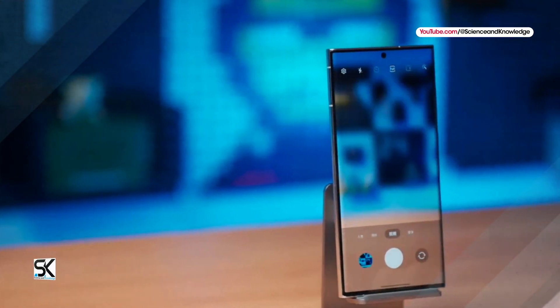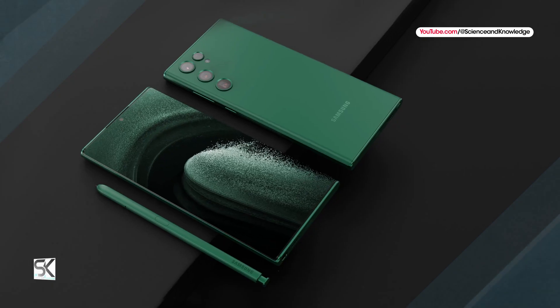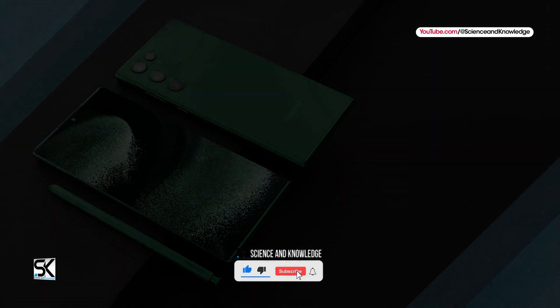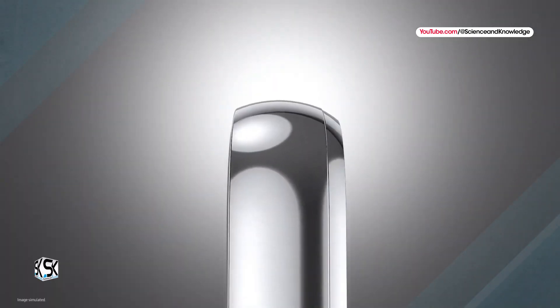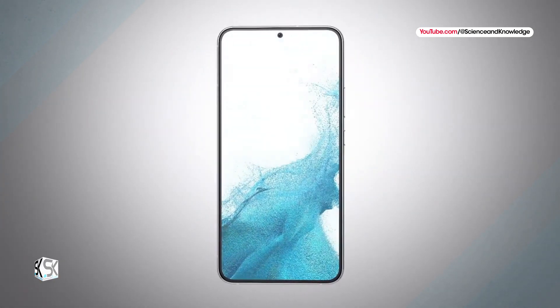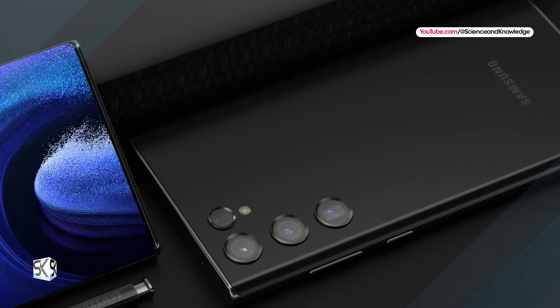We will probably have to wait until the end of January before we see the next Galaxy S24 arrive. But before that, we already know a little more about the power of the devices. The Galaxy S24 Plus had already appeared on a benchmark a few weeks ago, and it is now the turn of the high-end Galaxy S24 Ultra model to show what it is capable of.